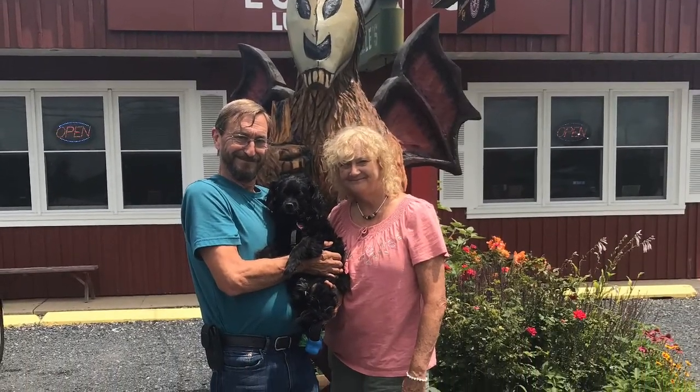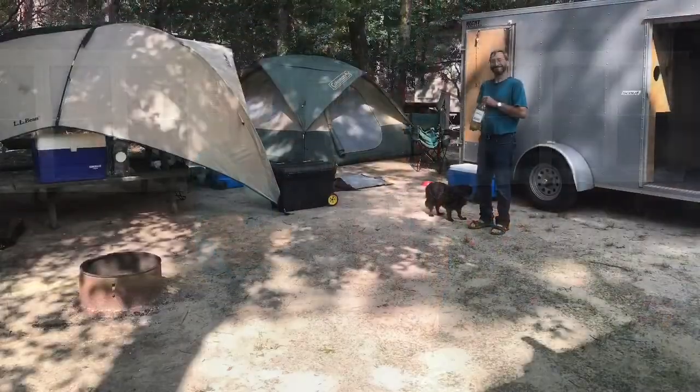This is on the way there. My hair is a little windblown, but that's the Jersey Devil statue.